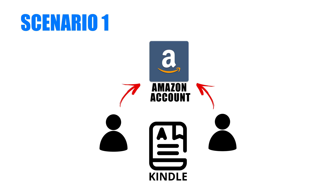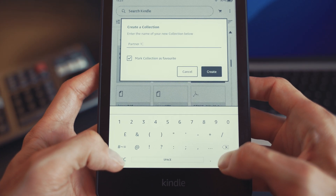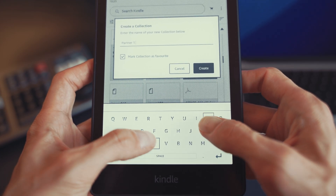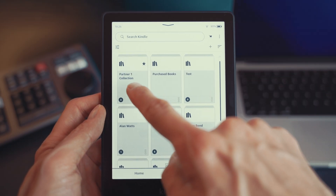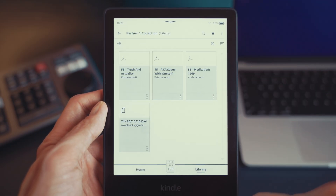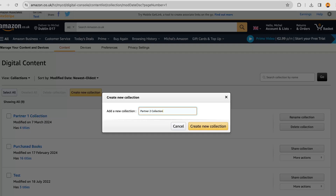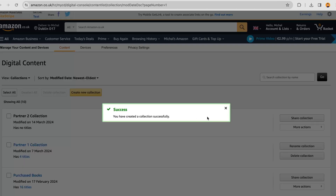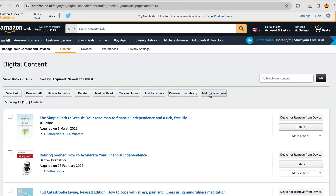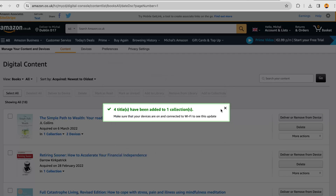For scenario one, with only one Kindle device across two people, the solution is to create a collection and place all the books of one person into that collection. This way, it's easier to find that person's books and manage them in one place. Alternatively, you could create two collections — one for each person — and use collection view to easily distinguish between the books each wants to read. You can create and manage your collections via the Amazon website, which should speed things up.